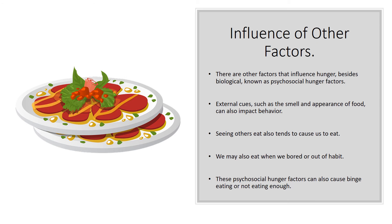Beyond biological factors, there are other influences on hunger known as psychosocial hunger factors. These are external cues such as the smell and appearance of food that can impact our behavior. For example, looking at an image of an appetizing steak at a nice restaurant — seeing and smelling that food might impact you to want to eat more.